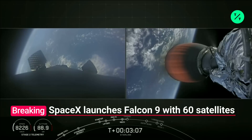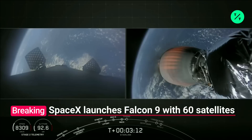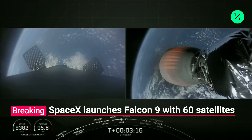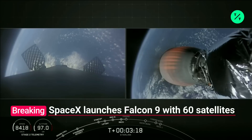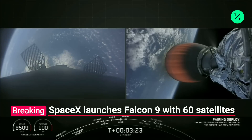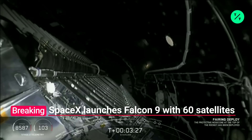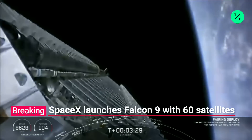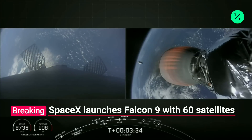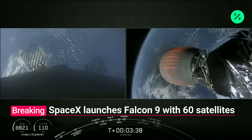Coming up next in about 30 seconds is fairing deployment. A reminder — this fairing is being flown for a second time, which is the first in SpaceX history. What you can see on your screen, on the left screen, those grid fins have been deployed. And there is our fairing deployment. This is the first reflight of our fairings — such an exciting mission this morning already.